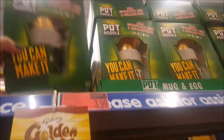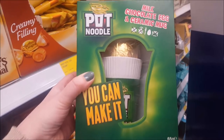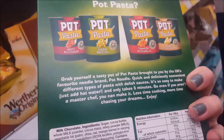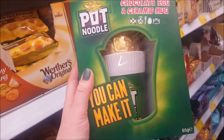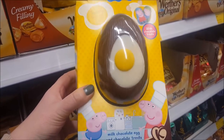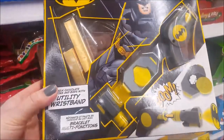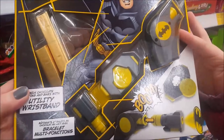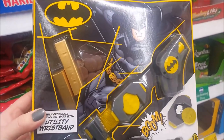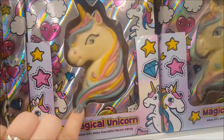I've just found a pot noodle egg at the top here — daddy would like that. You can make it, but you obviously don't put water in it. I think it's a mug and an egg. And then there's a Peppa Pig one with an egg on top. The pot noodle egg is £3.99. Here's a Batman egg at £2.99 — it's got a little Batman accessory. And this is nice — a magical unicorn with white chocolate flavoured candy, £2.99. That's pretty!